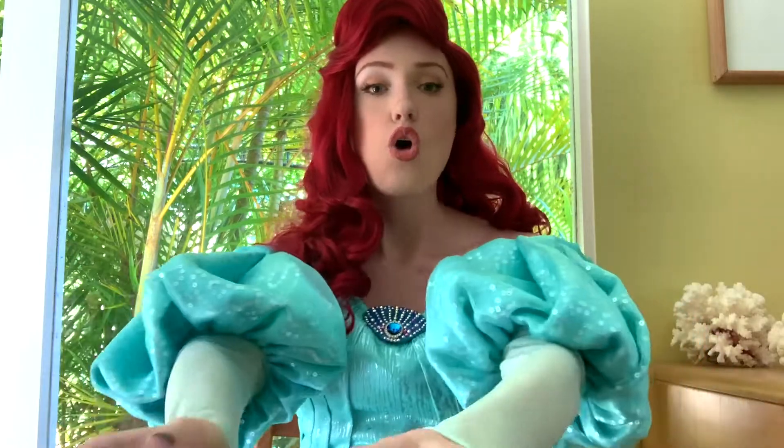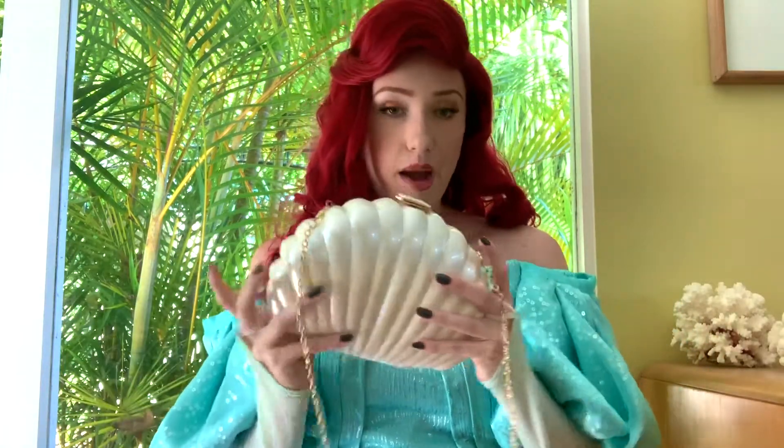Hi everyone, it's Ariel here today and I am going to bring you a what's in my purse video. So today I'm going to show you what's inside my purse.